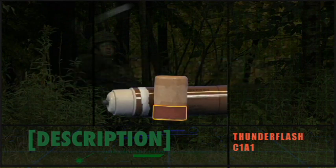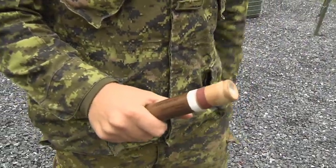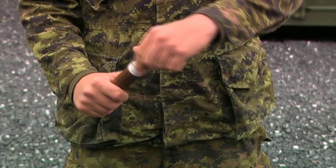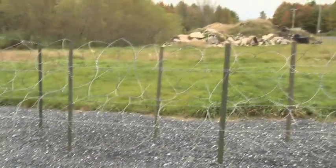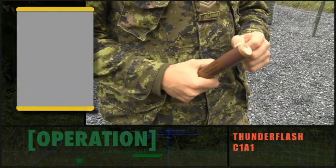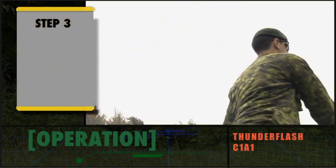The cap incorporates a striker composition around its lower edge. The Thunder Flash is deployed by hand. Step 1: Tear off the tape and remove the cap to expose the igniter. Step 2: Sharply rub the igniter across the striking surface. Step 3: Throw the Thunder Flash immediately. When striking, hold the Thunder Flash so it doesn't point at you or anyone else. There is about a 7 second delay, however this delay may be shorter. The Thunder Flash must be thrown immediately following ignition.